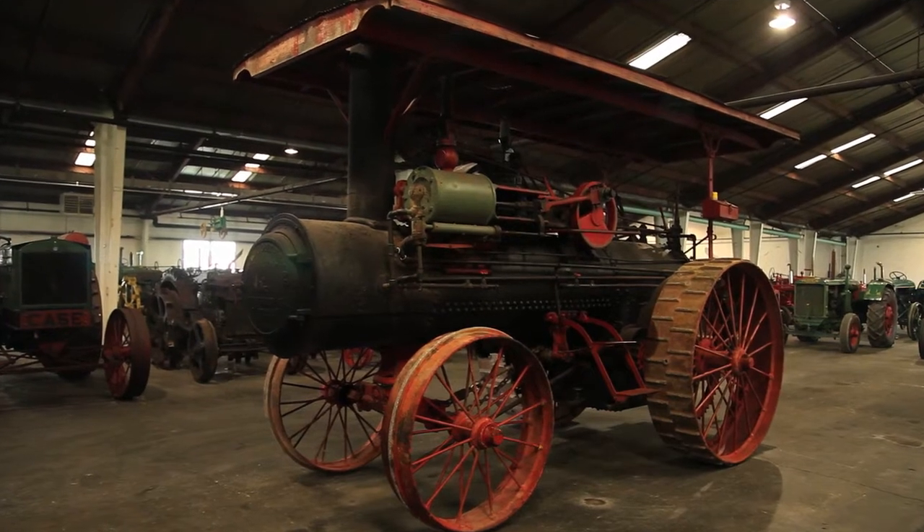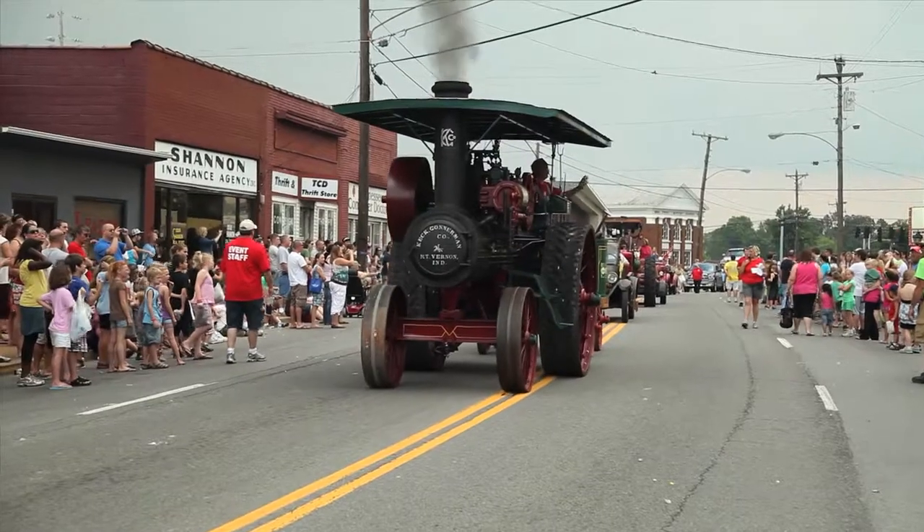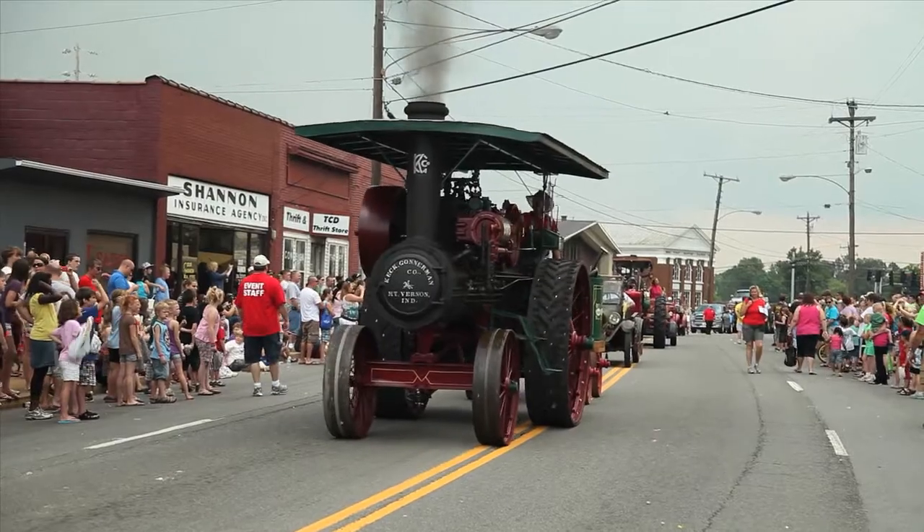Right now we have a 10 steam traction engine here. As far as the state of Tennessee, the majority of the steam engines are right here in Portland. We're kind of proud of that fact.